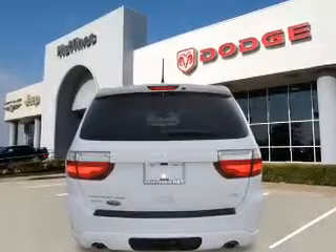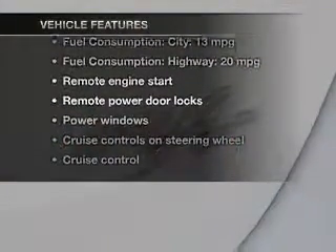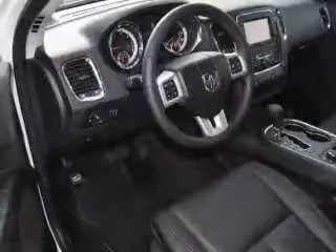Pamper yourself with memory settings. Plus enjoy these notable features included in this vehicle: power door locks, power windows, cruise control, Bluetooth wireless, a DVD system, and an AM-FM stereo with a CD player.